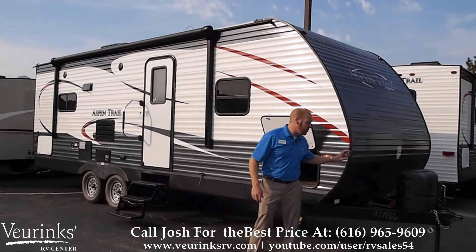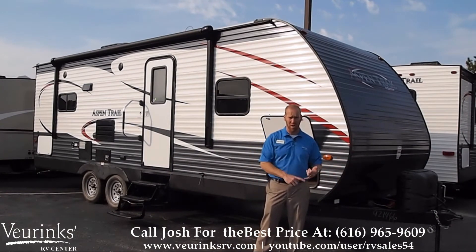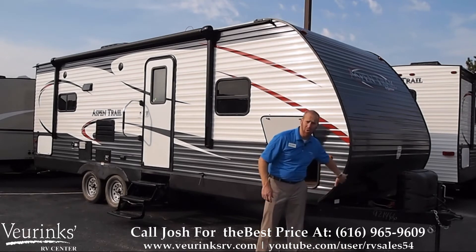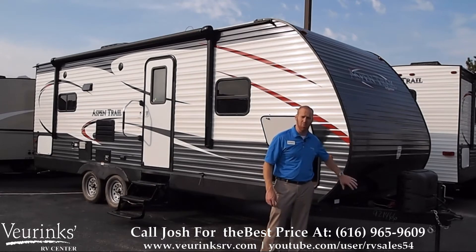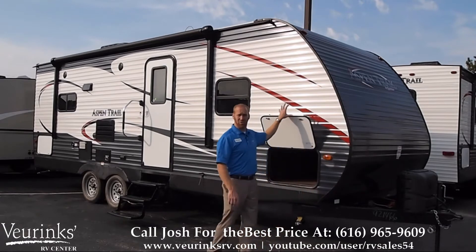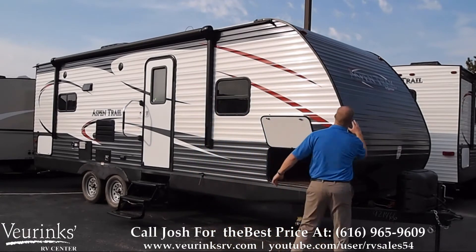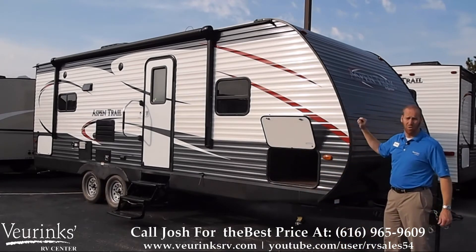On the front of the trailer we're going to give you two 20 pound propane tanks. Here at Vierinx RV Center we're going to fill both of those for you and put a brand new battery on the front of this trailer. We've got a stone guard here that's going to protect your trailer — your new investment — from any road debris. If you notice, we've got an all new color scheme this year for the 2015 Aspen Trails — an awesome gray front cap with some new colors going down the side, really looks nice.